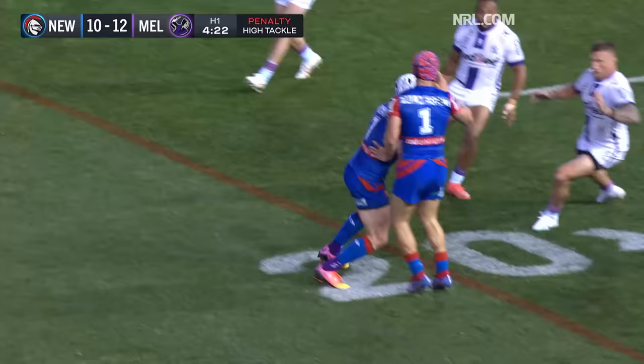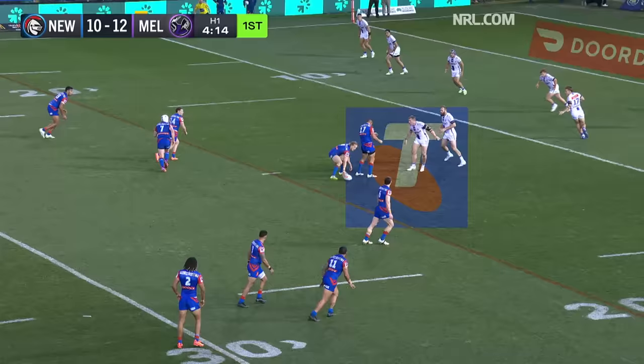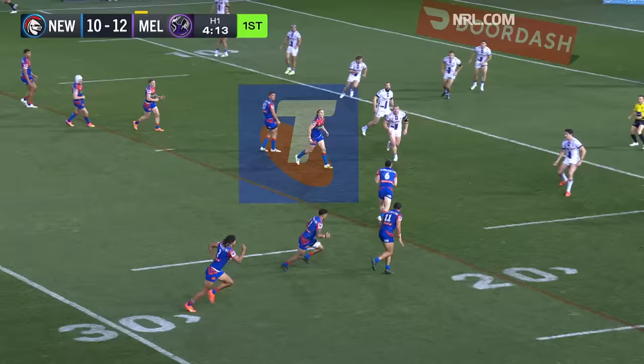That might be a bin there — he's hit him in the head. There's force and it's to the head. You're in the bin, on report. It's a big opportunity here for Newcastle.